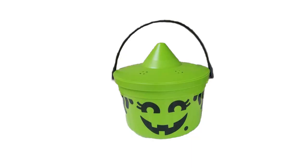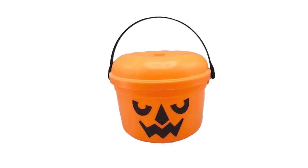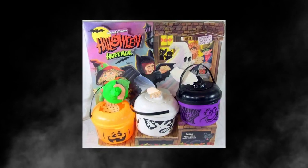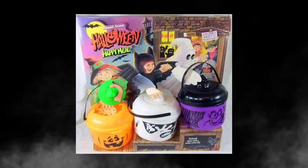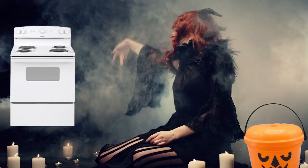Not only did they come in cool spooktacular designs like a witch, a ghost, and a jack-o'-lantern, but they also doubled as Halloween candy receptacles for trick-or-treaters to use. And if that wasn't enough, McDonald's even thought of the innovative idea for the lid to double as a spooky shaped cookie cutter for all your Halloween themed baking needs.